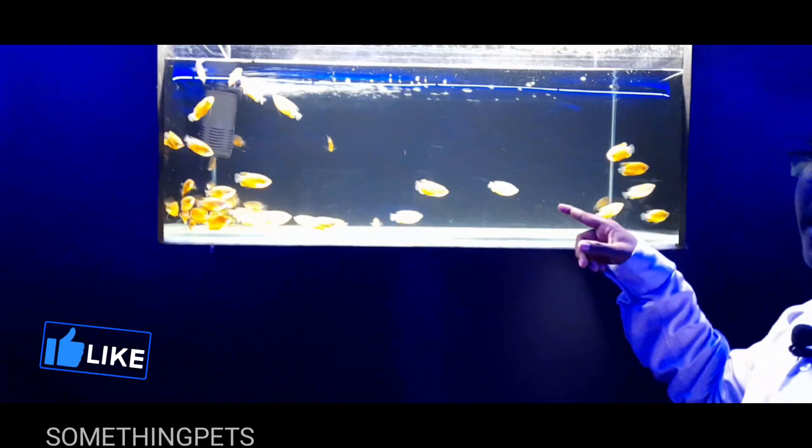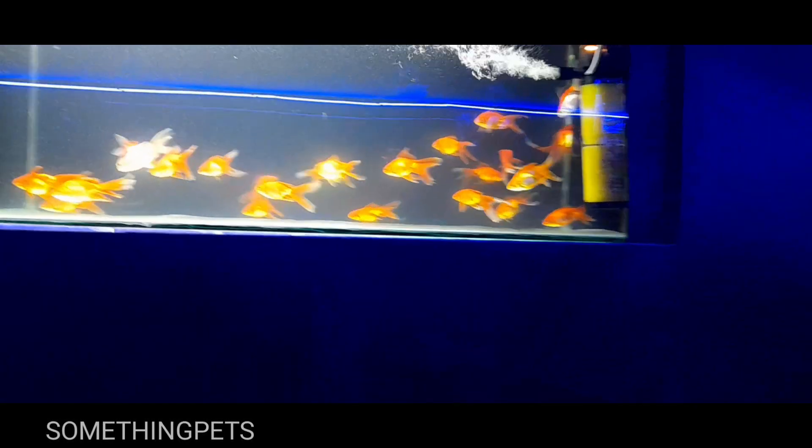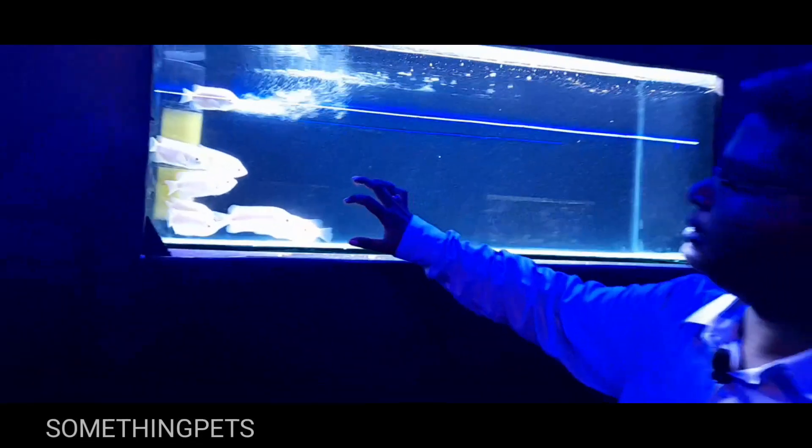This is a Rainbow Shark. This is a Honey Gourami. This is a Shark. Next, there is a gold. We are looking at the filtration. This is a Kissing Gourami.